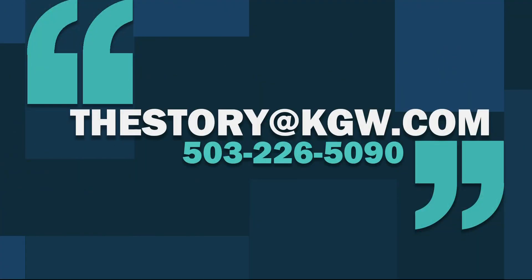We'd love to hear your thoughts on this story. Send an email to the story at KGW.com or call and leave us a voicemail at 503-226-5090.